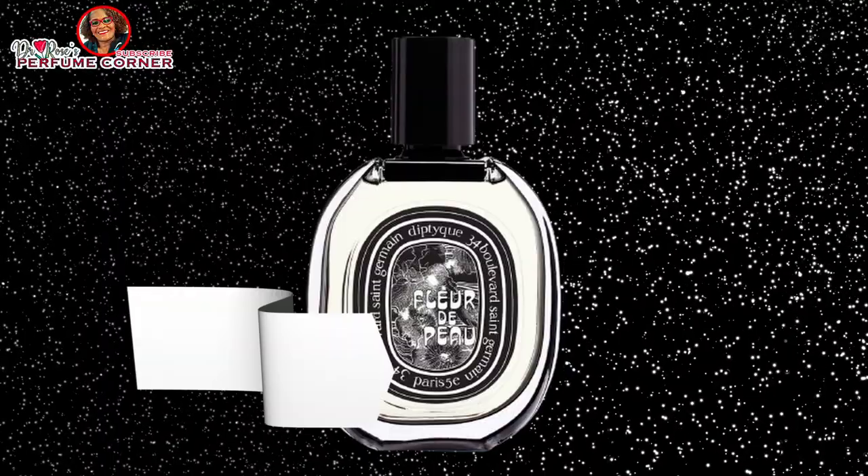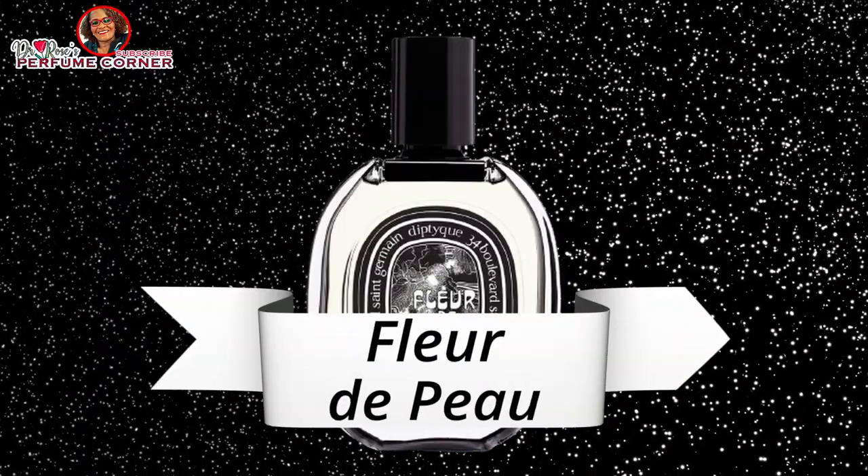A lot of people don't talk about the Houbigant line because they don't know the value of these fragrances, but I've been wearing them for a very long time. I have about five or six from the Houbigant line and I absolutely love them. They are very floral, so if you're not into floral amber vanilla fragrances, don't buy them — but if you are, you need to own Mon Boudoir. The bottle is just stunning.